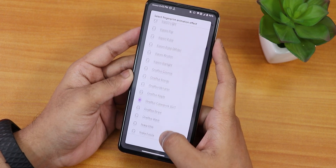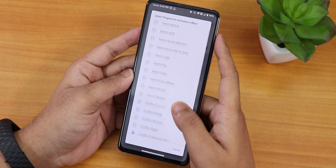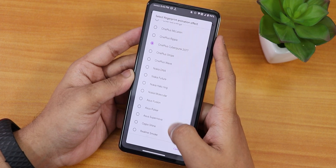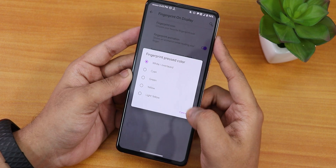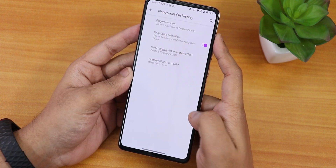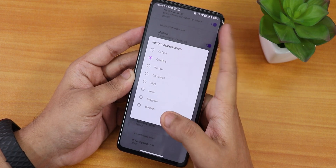Enabling fingerprint animations reveals a plethora of options — Xiaomi Pulse, Xiaomi Aurora, OnePlus Cyberpunk, Nokia Molecular, Realme animations, and more. You can also adjust the fingerprint pressed color: white overlay is the default, with cyan, green, and other options available. There's also a switch appearance setting to change the toggle style in settings.